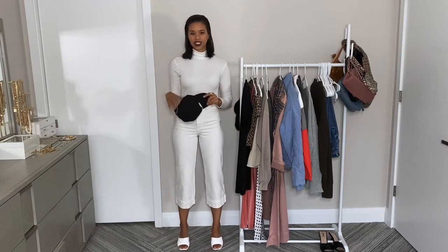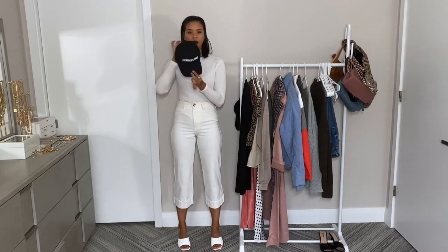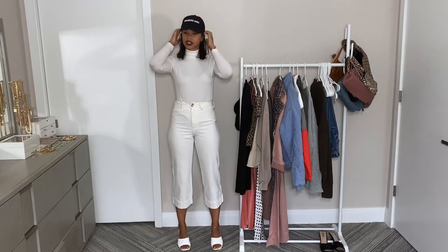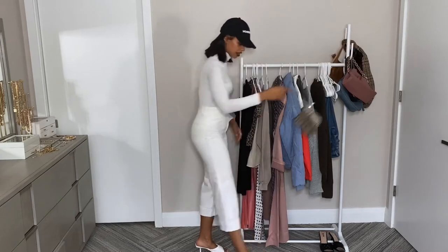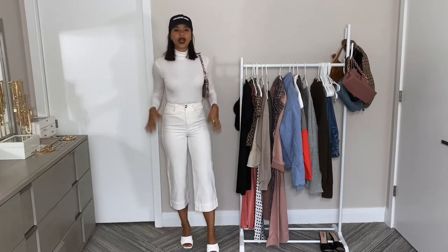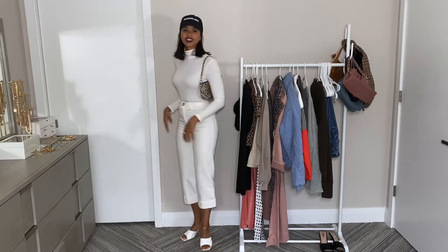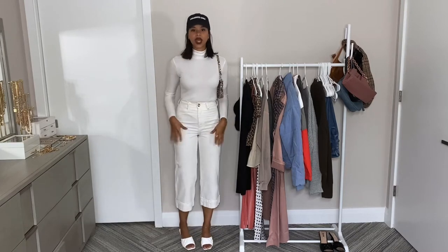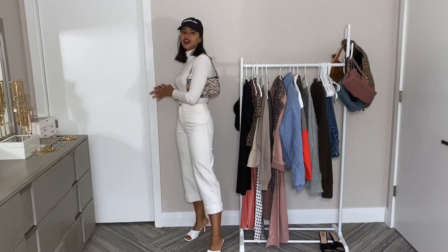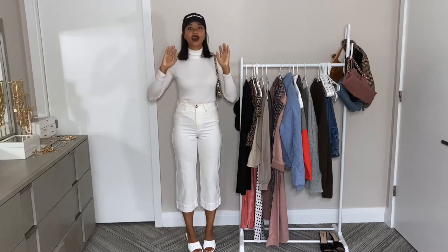The first outfit I'll be styling a cap with is this all-white look. I'm going to be pairing it with this black cap, just putting it on top, picking out my bag for my outfit. We have our all-white look which is really formal and we're making it casual with our cap — still looks good together. We have classic colors: white, black, and then our snake print bag. And the great thing about caps is they're the perfect cover-up for when you're having a bad hair day.